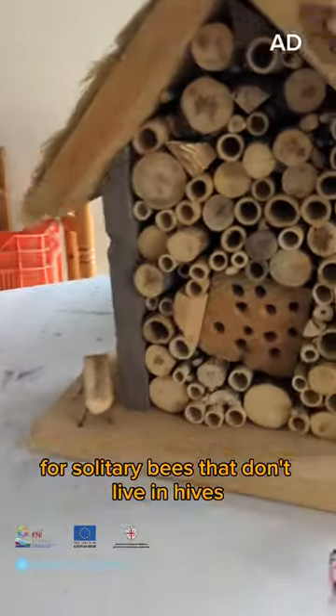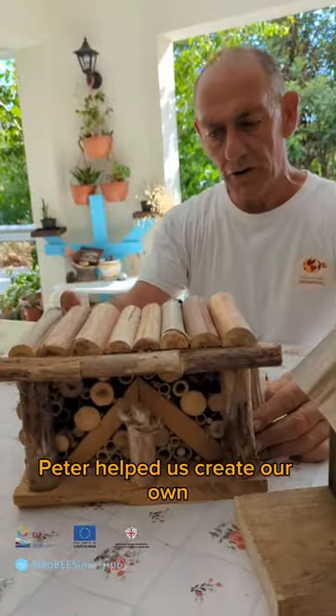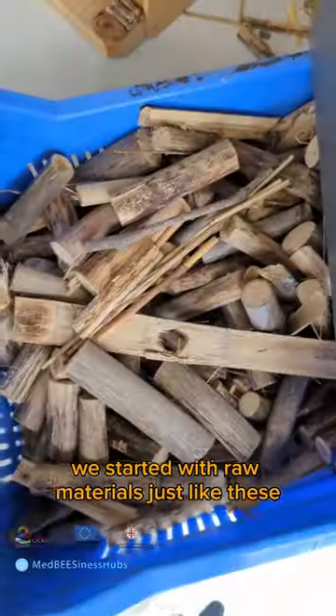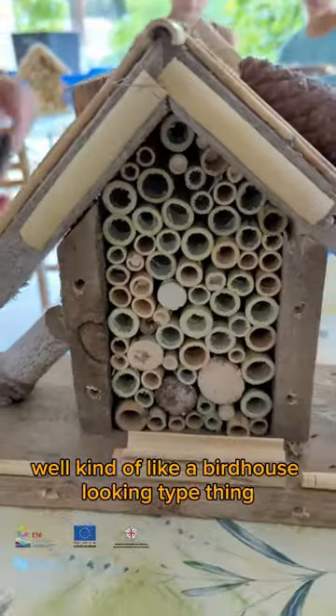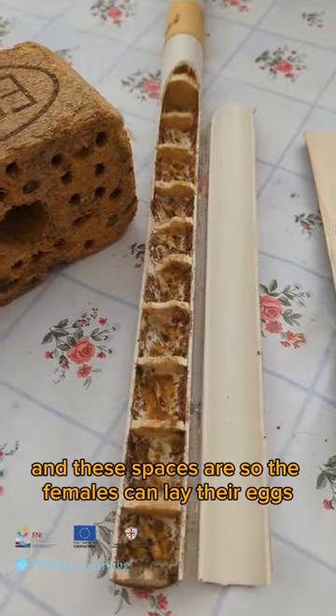Bee hotels are important for solitary bees that don't live in hives, and at Leia Village Crafts, Peter helped us create our own. We started with raw materials just like these, and then put everything together in kind of a birdhouse-looking type thing. These spaces are so the females can lay their eggs.